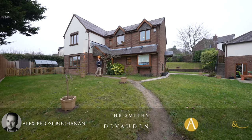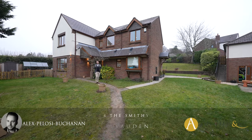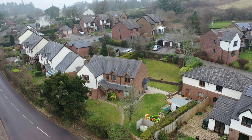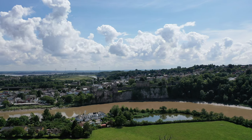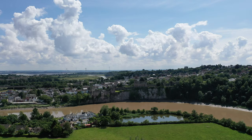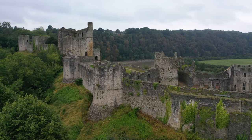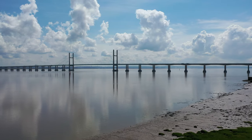Hi, it's Alex from Arch & Co here, and today I'm delighted to introduce to you this substantial detached family home located in the quaint village of Devorden. The village offers a shop as well as a local village hall. A short distance away is the market town of Chepstow, which offers a full range of amenities including high schooling, shops and leisure facilities, as well as providing access for commuters via the M48.